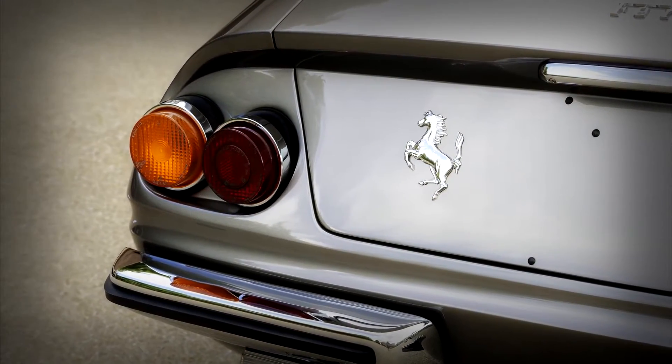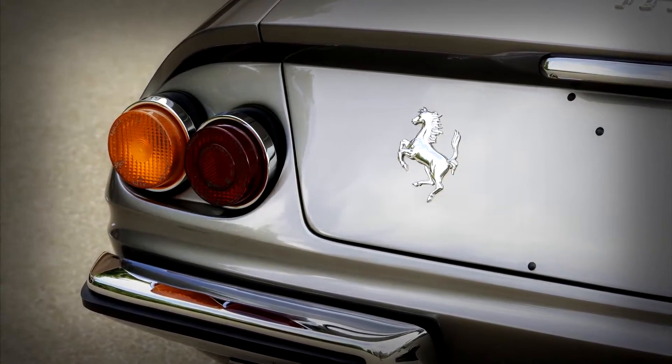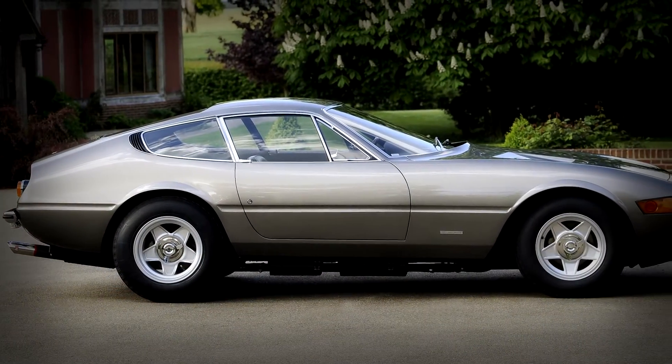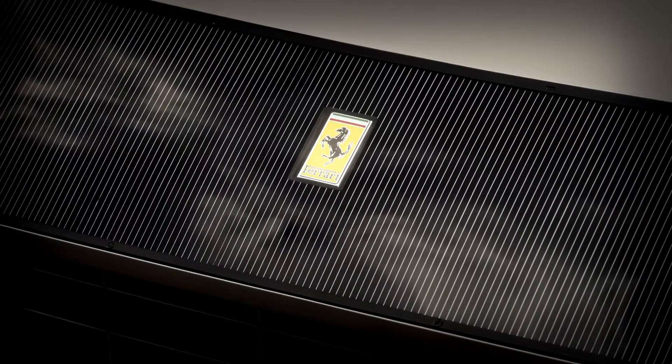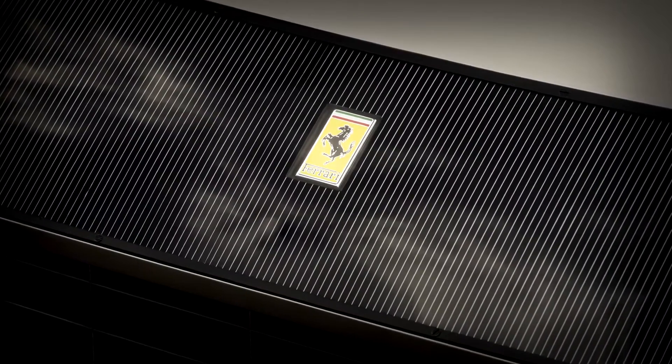Chassis number 13701 was originally delivered new to the dry state of Nevada in the US. The car was sold to an Italian collector who cherished the car for many years before J.D. Classics purchased the car in June 2013.